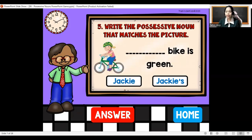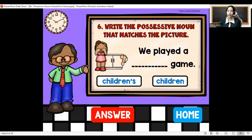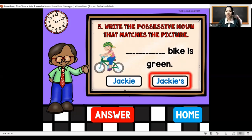The blank bike is green. The answer is Jackie's bike is green.